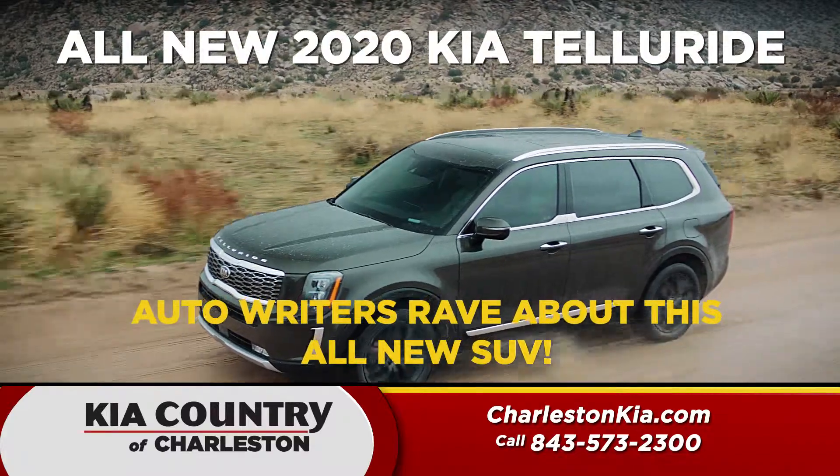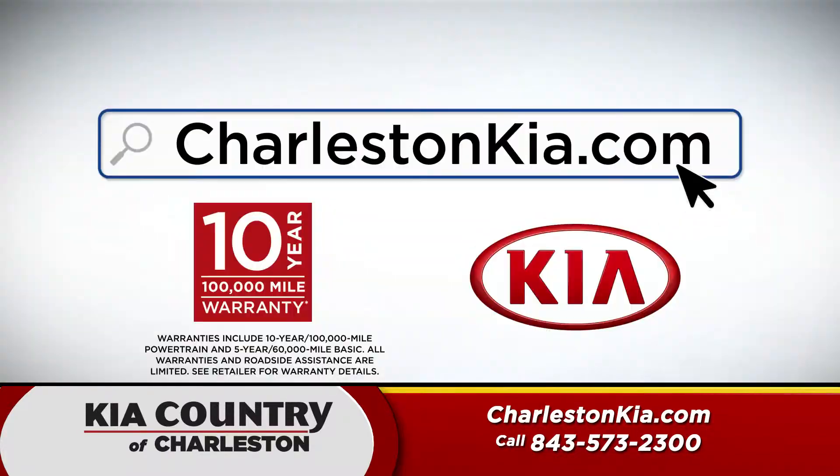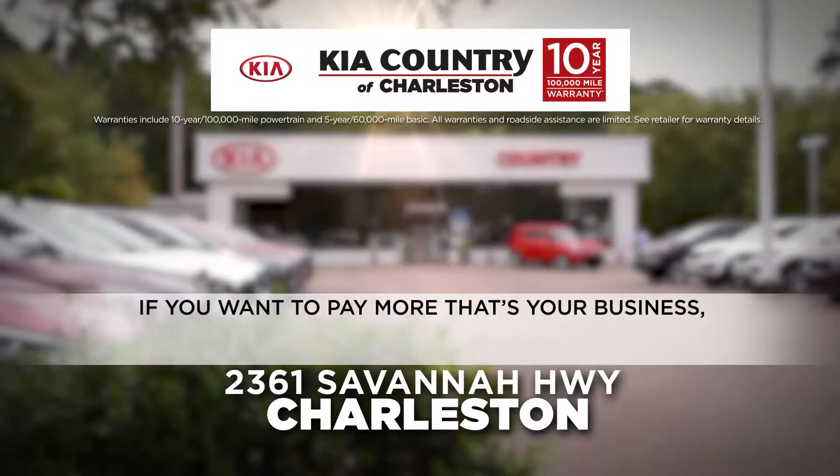Plus, take a test drive in the all-new 8-passenger Kia Telluride. Go to charlestonkia.com. If you want to pay more, that's your business.